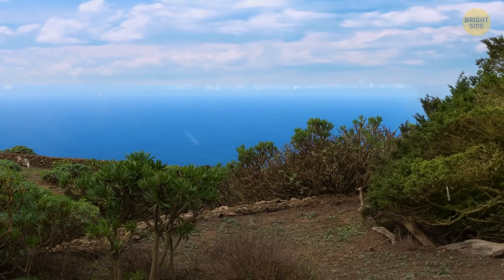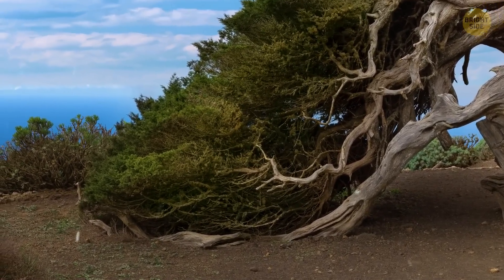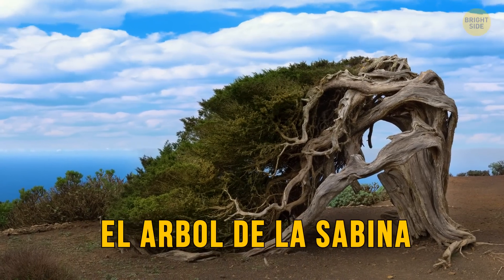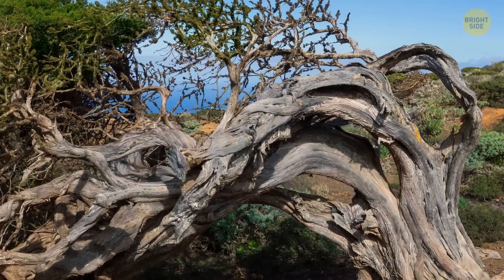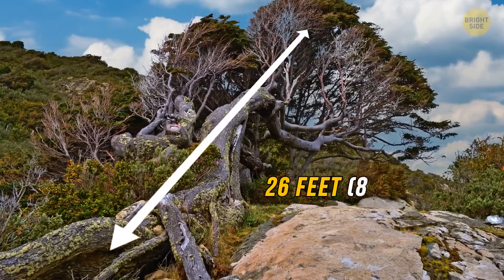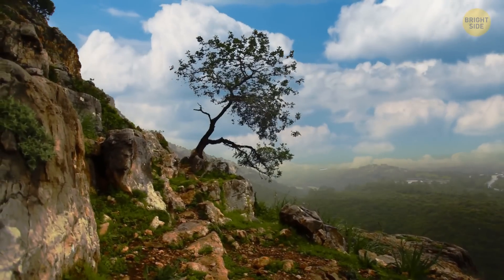Some trees don't grow completely upright, but a tree that's altogether bent, with its branches even touching the ground, is a sight not to be missed. Such a tree, called the El Arbol de la Sabina, grows in Spain. Its shape depends on the wind, as the tree bends in its direction. As a result, not only does it often have a weird shape, but it can also change it completely during different times of the year. This flexible tree can reach more than 26 feet in height, and tends to grow in the most improbable of locations, like on rocks.